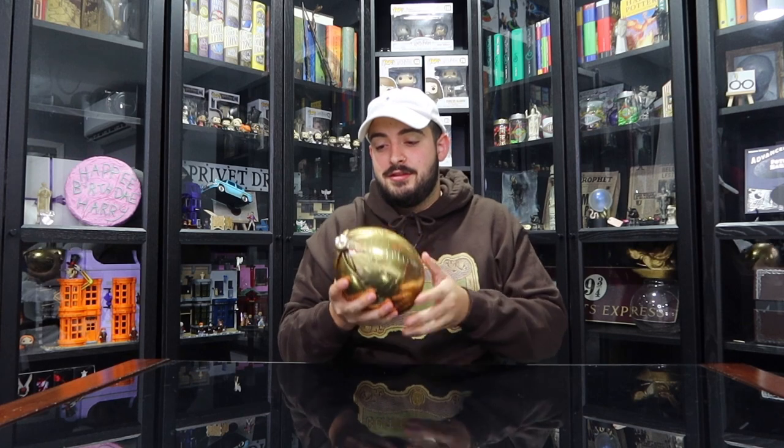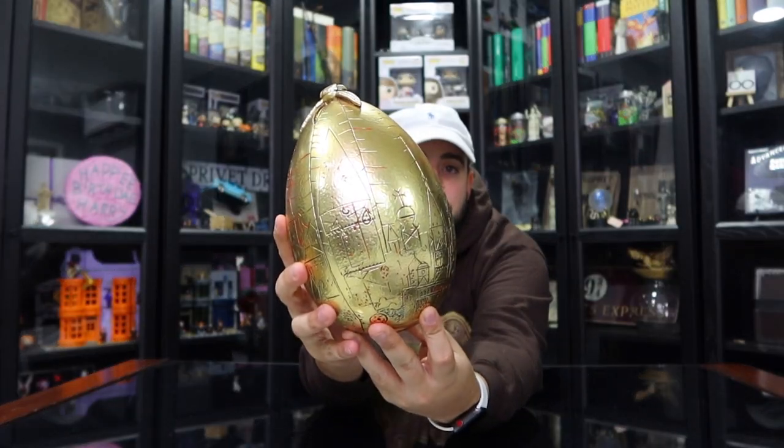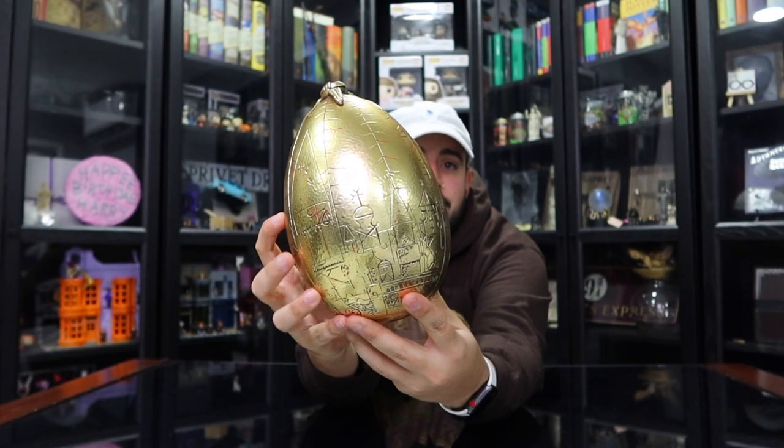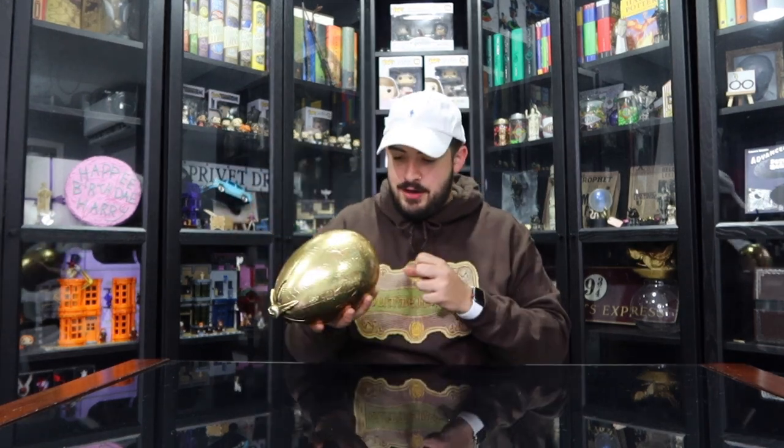One of my favorites is the Triwizard Golden Egg. It's an amazing prop and I wish it opened, but unfortunately it does not. It is pretty heavy — you could really knock someone out with this thing. But you can see the beautiful detail on the egg, and the details are made by MinaLima, so big props to that company. It comes with a stand, so yeah — Golden Egg, number three on the list.